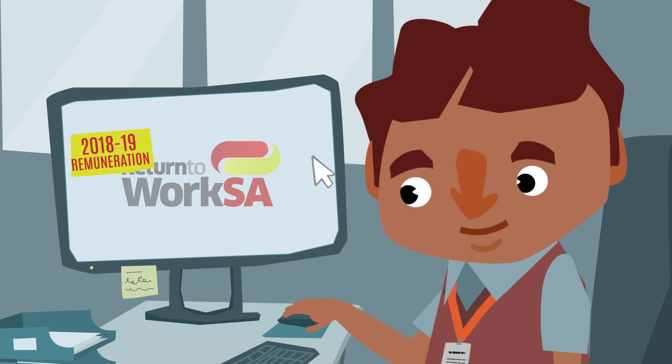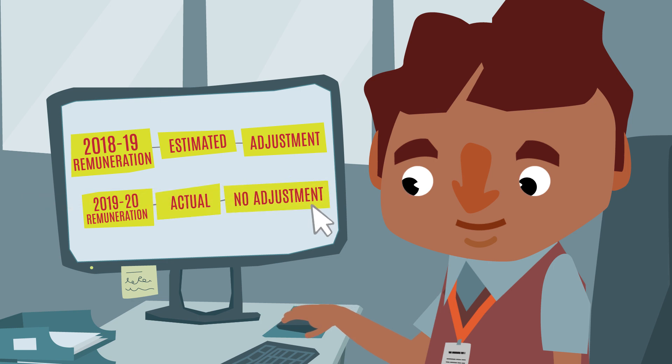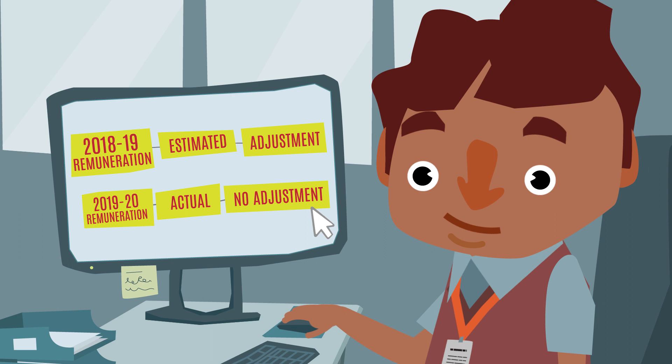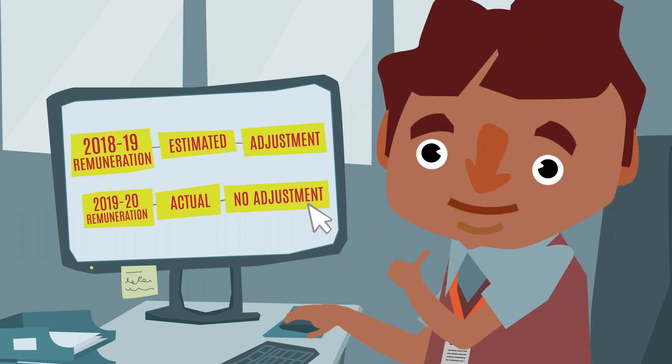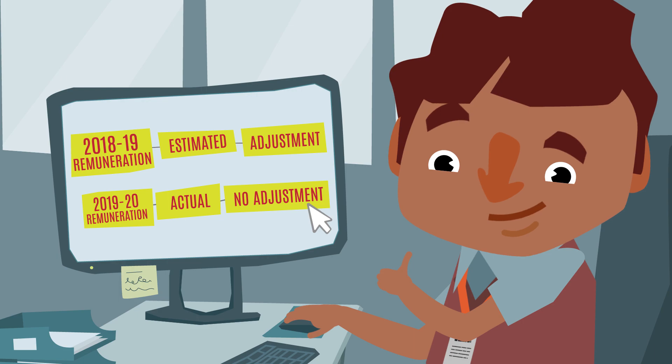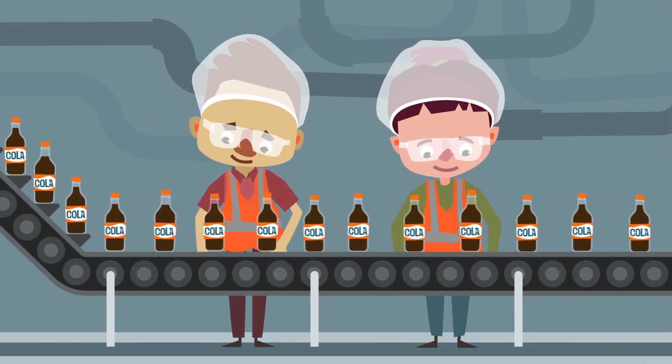While you will still receive a premium adjustment for the 2018-19 financial year, if you choose to have your future premium based on actual remuneration, ReturnToWorkSA will not adjust your premium at the end of the financial year, providing you with certainty of your insurance costs. You will still receive the same workplace injury insurance cover.